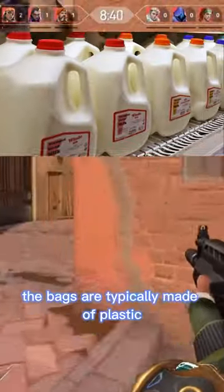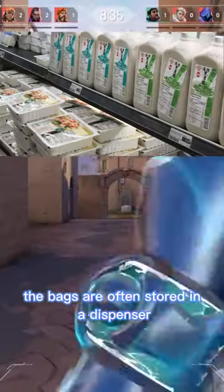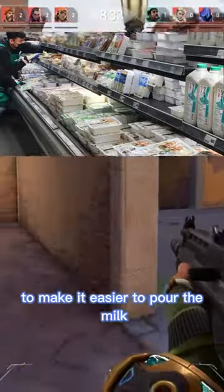The bags are typically made of plastic and hold one or two liters of milk. They are often stored in a dispenser to make it easier to pour the milk.